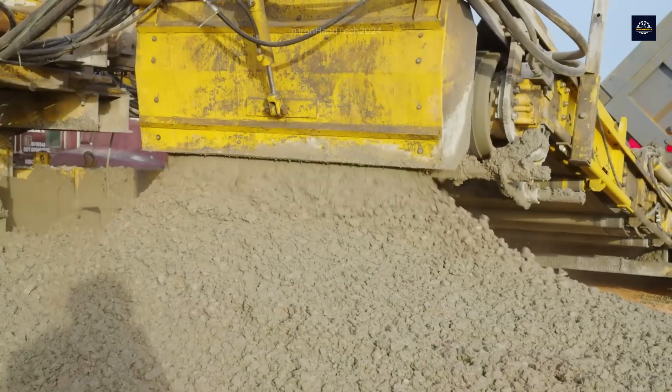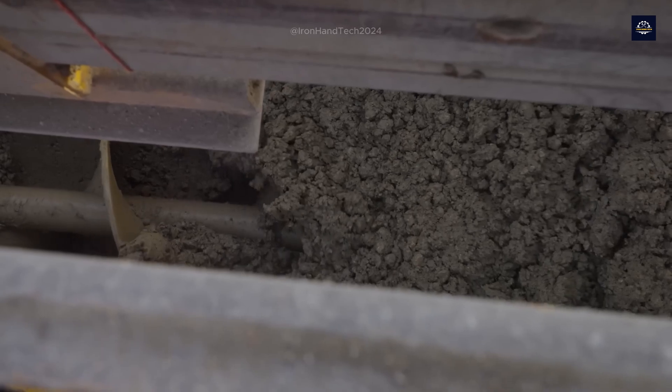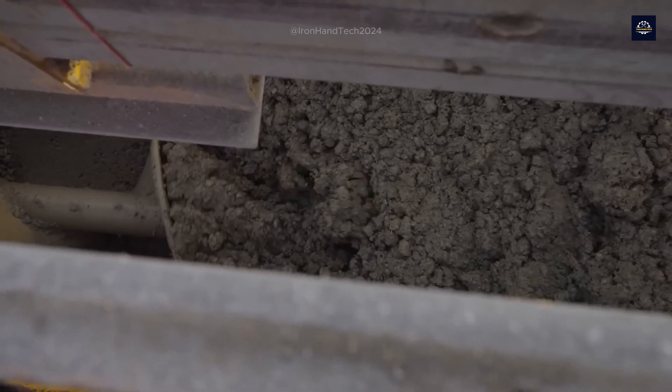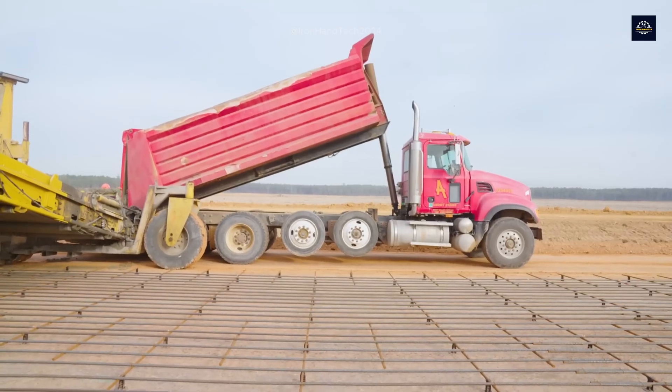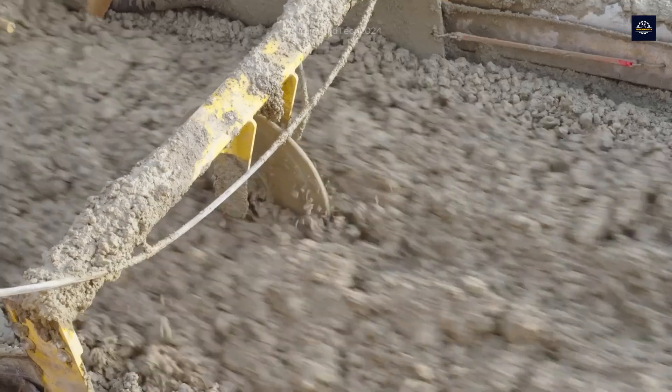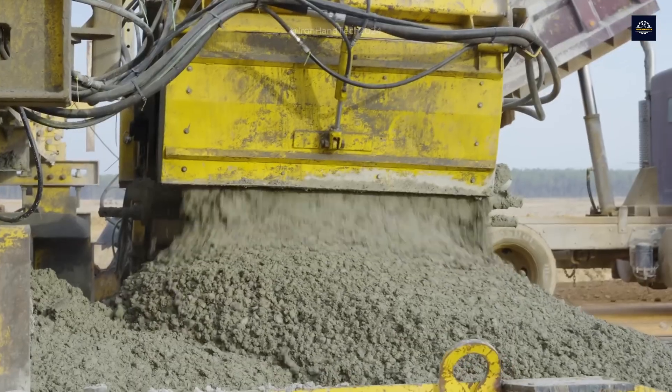These molds are usually sized to fit the highway width, typically 3.5 to 4.5 meters per lane. After pouring, a grader smooths the concrete surface to achieve the desired thickness. The thickness of highway concrete layers typically ranges from 20 to 30 centimeters, depending on the load-bearing requirements of the road.